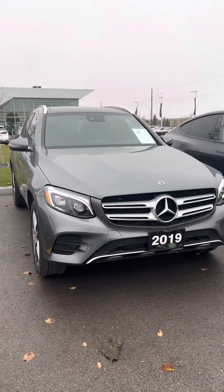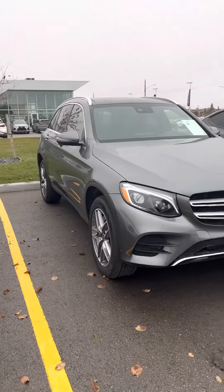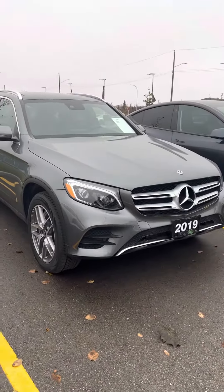Hey Frank, Boston here from Jaguar Land Rover Winnipeg, just showing off our beautiful 2019 Mercedes-Benz GLC 300 — a really nice midsize SUV.